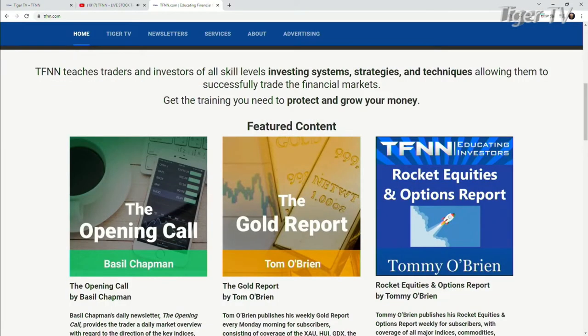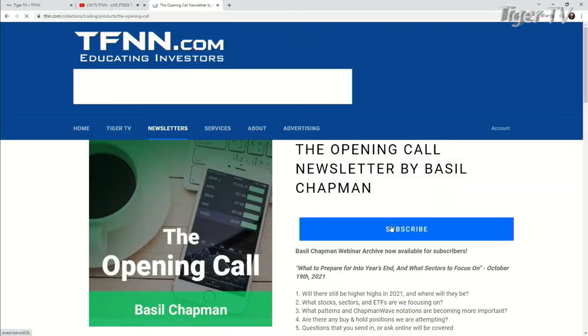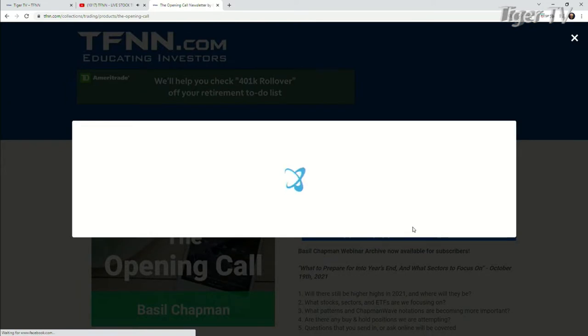Now, it's very easy to get the Opening Call, folks. You just come over to our website at TFNN. You're going to see it right under featured content. You just hit Mr. Basil Chapman, hit that subscribe button, and you're going to be riding that wave.